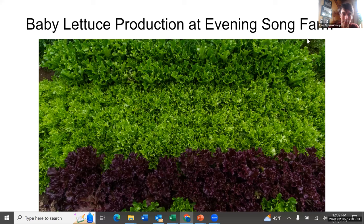I'm going to be talking about baby lettuce production. Our farm is about four acres, and we do one-third wholesale, two-thirds CSA. Baby lettuce is the crop that we distribute the most of, both through CSA and for wholesale. It's the biggest crop that we grow and also one of my favorites. What I really like about baby lettuce is that there's very little pest pressure.